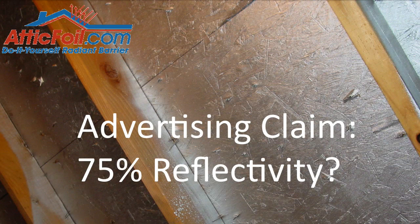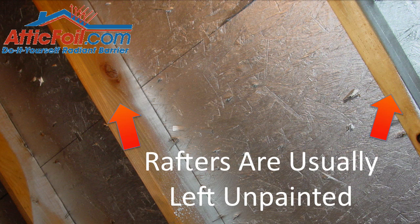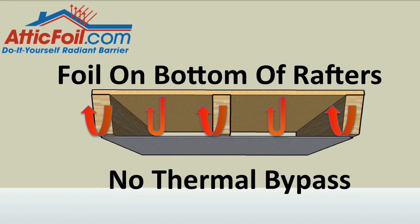You may hear that some Radiant Barrier paints advertise that they reflect 75% of the radiant heat. Understand, this is only if they paint the complete roof deck and the complete rafters. Most spray jobs only cover the bottom of the deck and flash the rafters, meaning they only paint down about an inch or two. This allows what's called thermal bypass — the heat from the roof is still conducted through the rafters and then re-radiated into the attic, essentially bypassing the paint. In comparison, foil is either stapled to the bottom of the rafters or laid out over the attic insulation, which eliminates all the thermal bypass through the rafters.